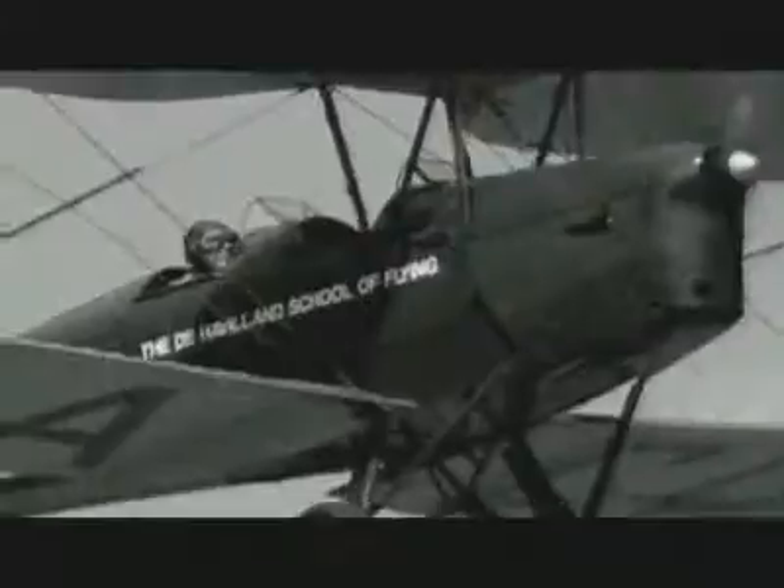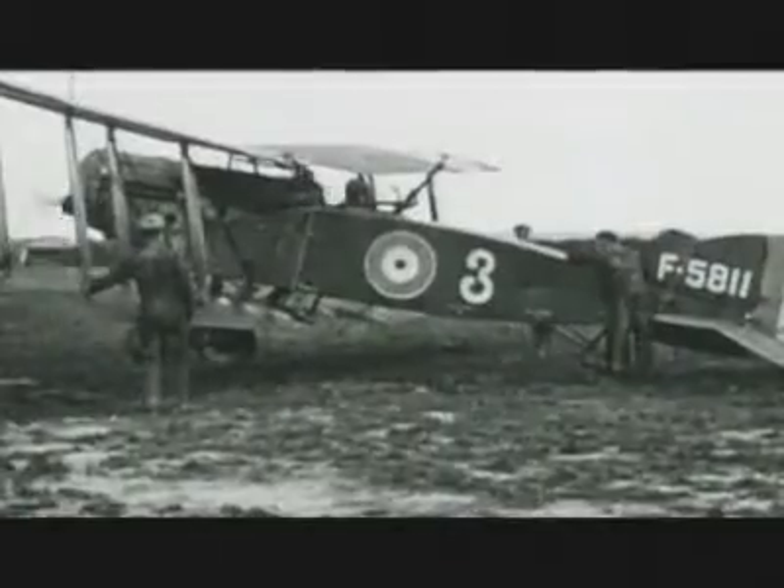German and British planes began attacking one another. First, pilots used their service revolvers. Unsurprisingly, it wasn't very effective. The logical solution was to use fixed machine guns, but on an airframe enveloped by wings and struts, this was no easy task.